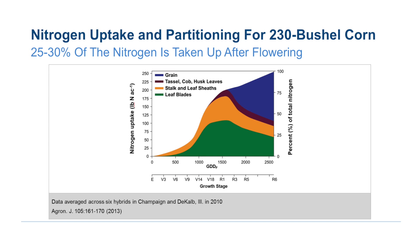Pretty much throughout the development of a crop including corn, it needs nitrogen early as well as later on in development through the grain fill period.